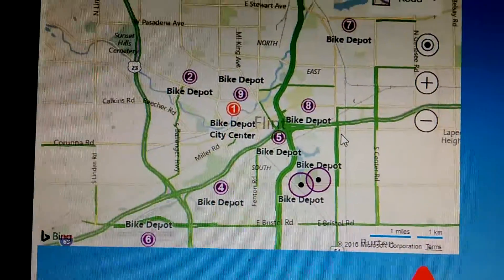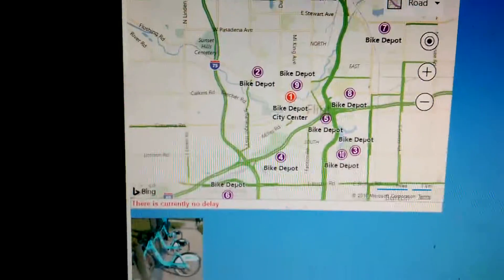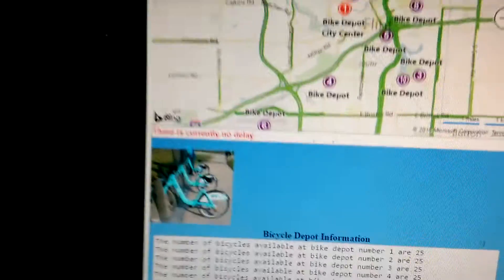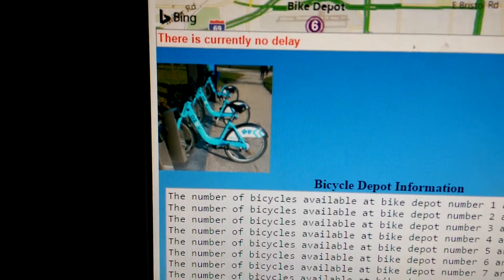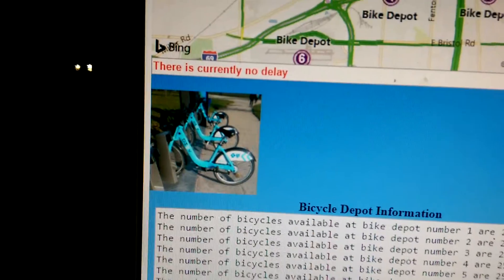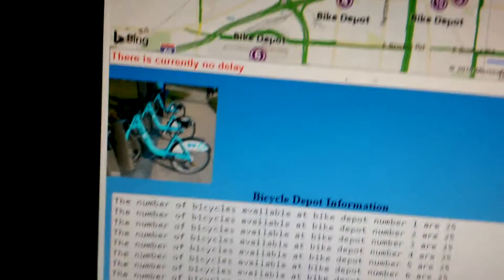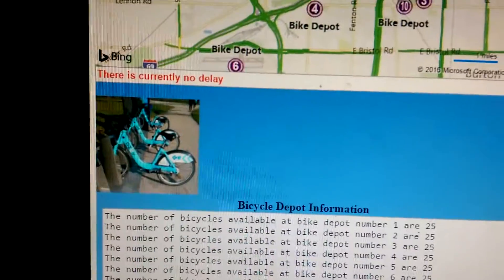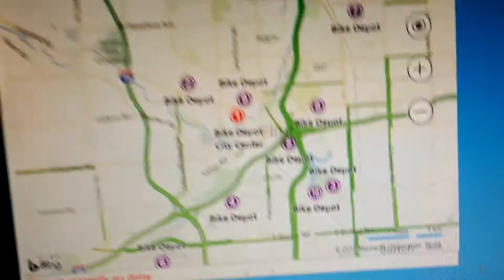Let me pause it and see if I can get one with no traffic. And there we go, there is currently no delay. Incidentally, those are some actual communal bikes from Chicago. Chicago has bike stations throughout the city, and that's a picture of some I took.